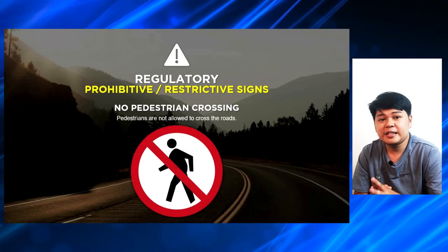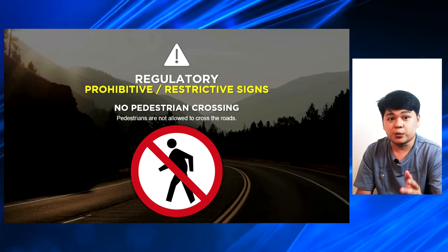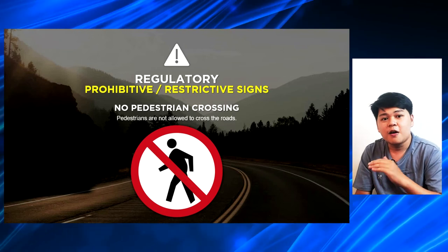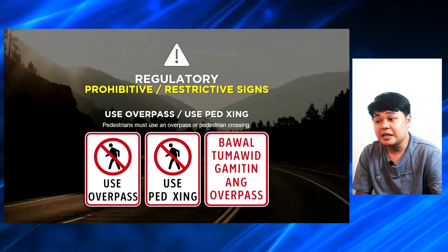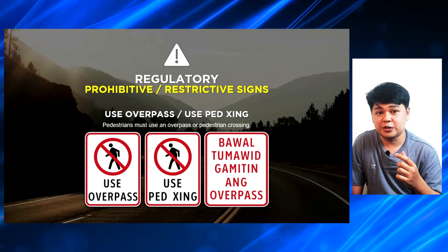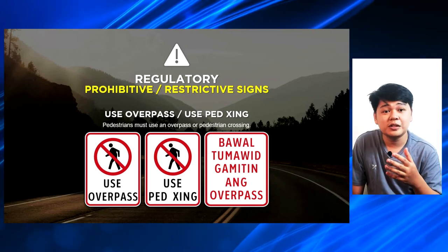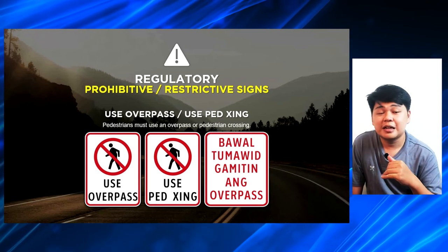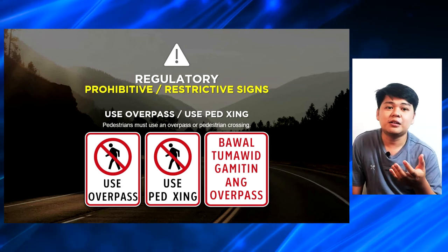Another prohibitive or restrictive sign is the no pedestrian crossing — meaning pedestrians are not allowed to cross the roads. It's either there is an available overpass or a pedestrian lane for them to use. Another restrictive sign is the use of overpass or pedestrian crossing. The first icon tells you to use the overpass at all times. The second is to use the pedestrian crossing at all times and do not walk on the road without pedestrian lanes. And the third one is bawal tumawid, gamitin ang overpass.